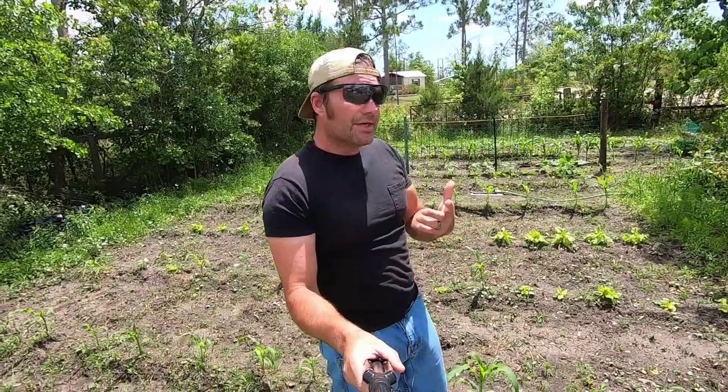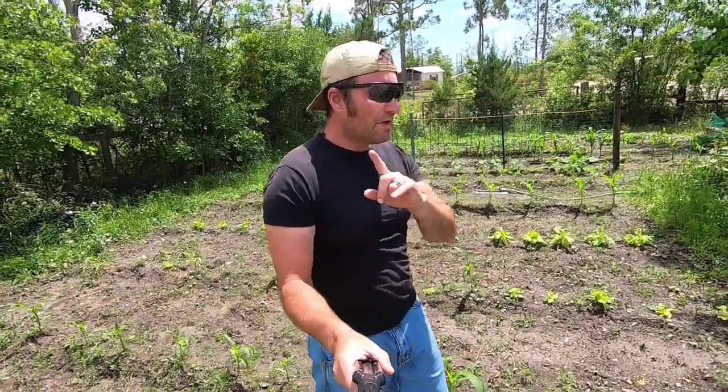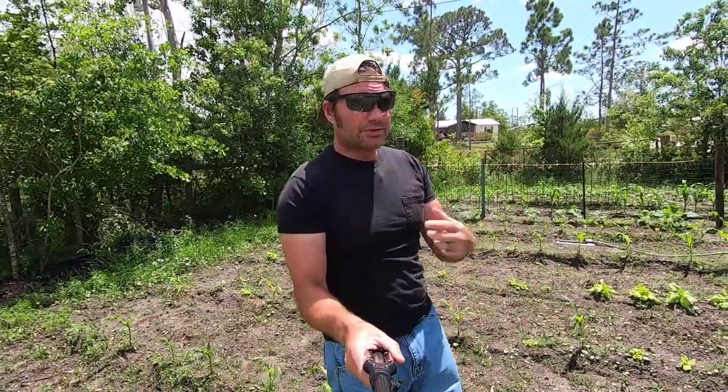All right guys, welcome back. CFP here and this is Survival Living. Right fast guys, I've got a couple things to go over with everybody. Right now I'm currently testing out a new microphone — it's one of those lavalier mics. I'm trying to bring better audio quality to the videos.